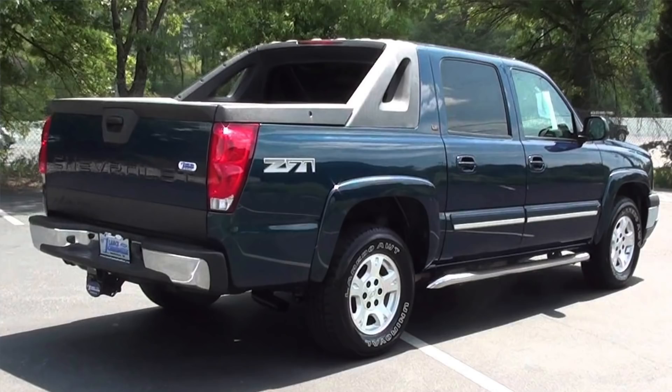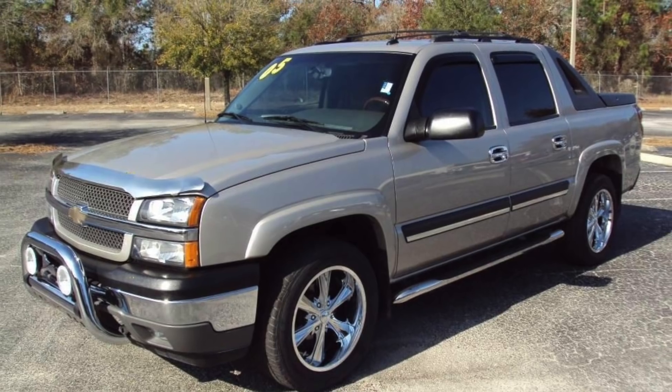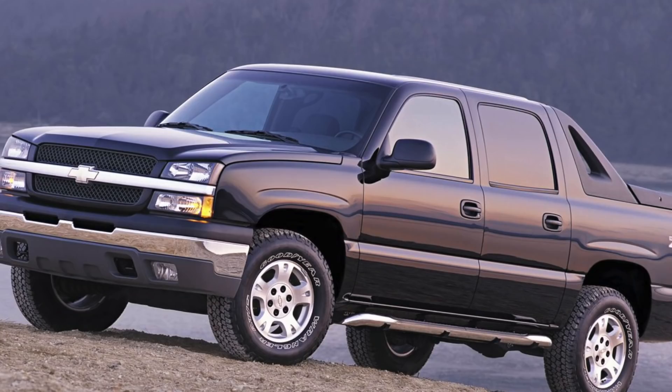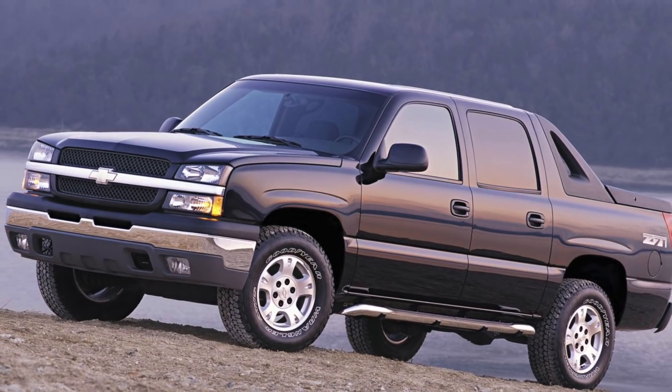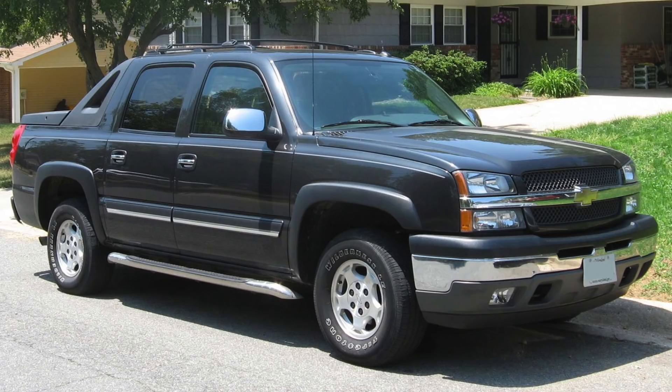Number three is the 2002 to 2008 Chevy Avalanche. The Avalanche is no longer in production, probably because it never sold very well and was based on an SUV platform. It was a poor truck for towing, but that's not the real reason it's on this list. Transmission problems in the earlier years were common; oil consumption in the later model years was very prevalent. The dashboard was also prone to cracking, and the speedometer often read incorrectly. Cracked dashboards are going to be a very common theme in this video.